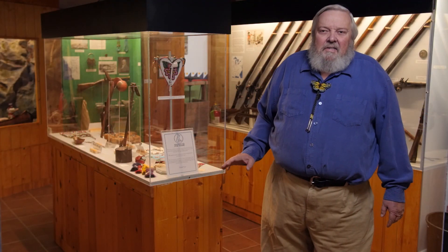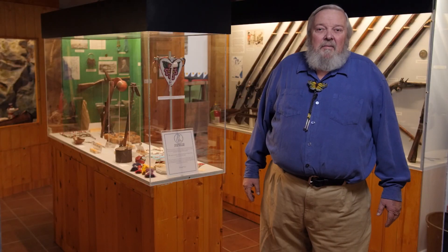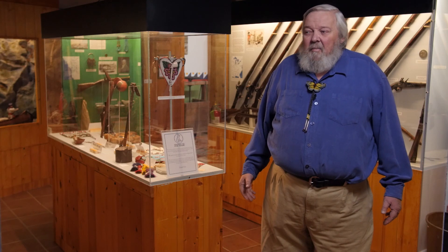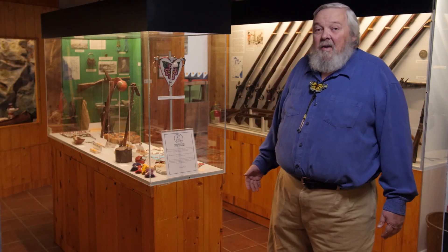One of my favorite cases in the museum is the recent acquisitions case. This contains some of the more interesting things that we have acquired over the previous year — not necessarily the biggest or the most famous, but still interesting items that tourists will appreciate when they get to see all the wonderful things that we have accumulated.